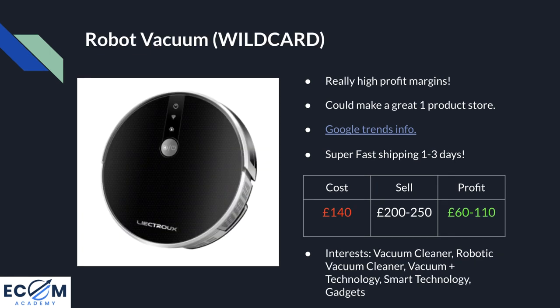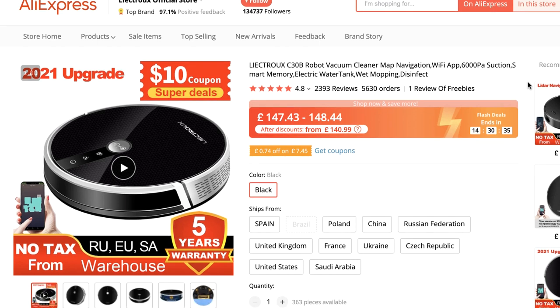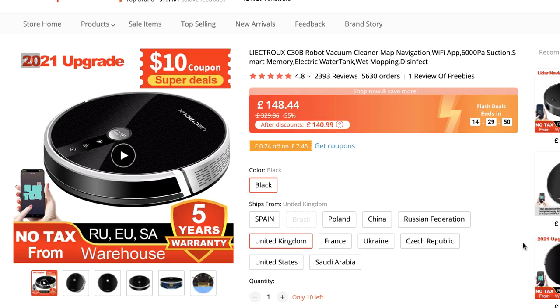Product number five is the robot vacuum — this is the wildcard selection. I always like to pick a product that's a bit out there but still comes with the data to back it up. The AliExpress listing shows a recent 2021 upgrade and model with 2,400 reviews and an average rating of 4.8. It also comes with a five-year warranty, which is another benefit you can advertise to customers. Another great thing about this product is the different countries you can source it from — for the UK there is a UK warehouse that can get it to your customers in one to three days.